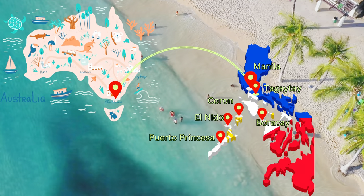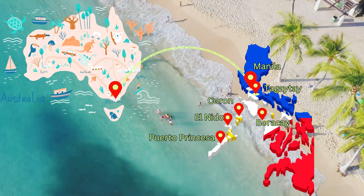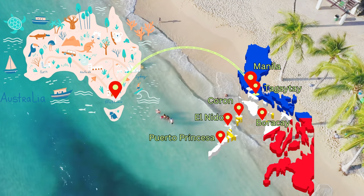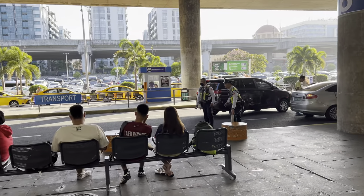Welcome everyone to Stroll with Eddie. In this journey we'll be going from Australia to the Philippines. We'll be heading from Melbourne to Manila, then to Tagaytay, Coron, El Nido, Puerto Princesa, and Boracay. So let's go to Tagaytay. This is what the place looks like just outside the airport.